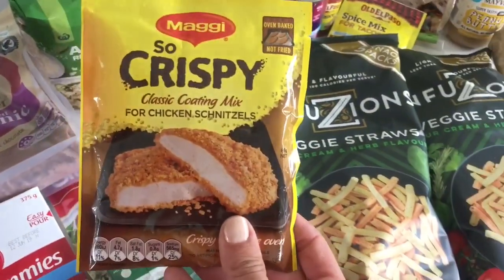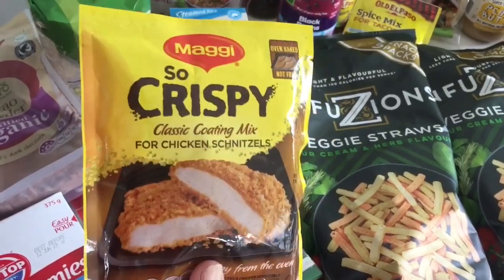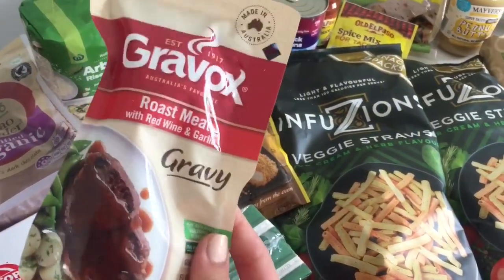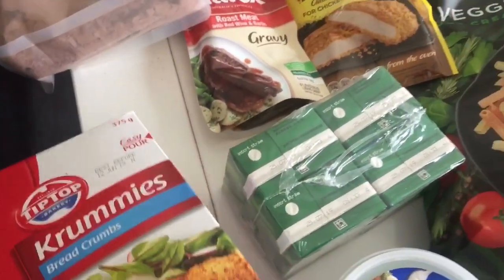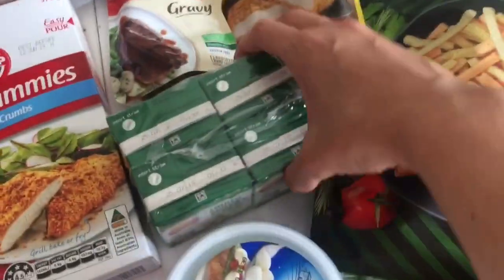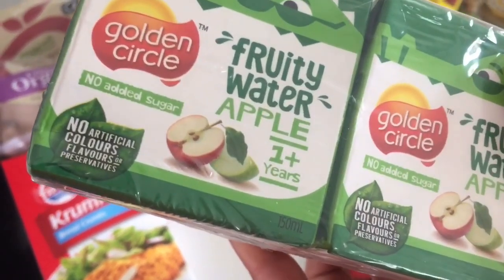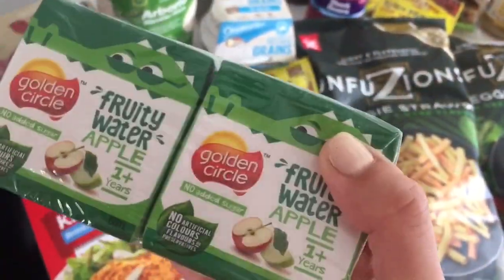I got a classic coating mix for chicken sizzles — my kids love chicken with crumbs on it, so I got this to try. I also grabbed a little bit of gravy because everything tastes so much better with gravy, and some breadcrumbs for chicken and other things we cook. Then I got some juice poppers for the kids — the fruity water apple flavor with no added sugar and no artificial colors, flavors, or preservatives. I just got a pack of four poppers.